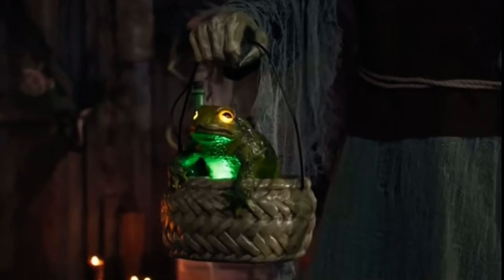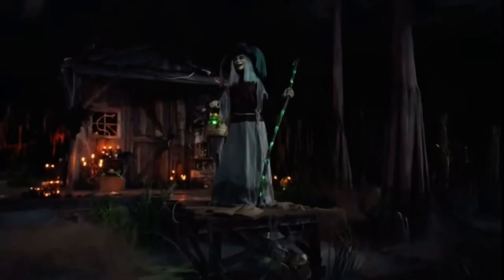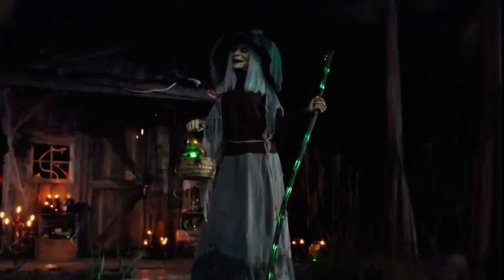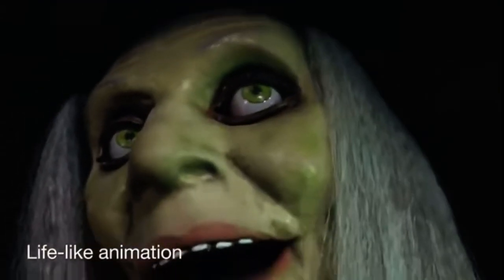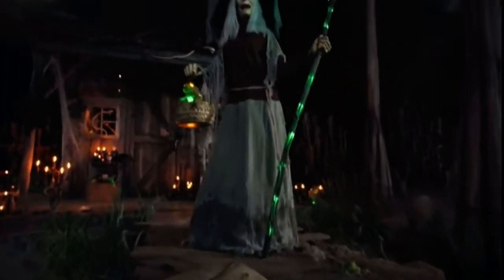Watch this witch wiggle — servo-motors in Lethal Lily's head speak life into this soggy sorceress as she blinks her eager eyes, attempting to entice you with her realistic, moving mouth.